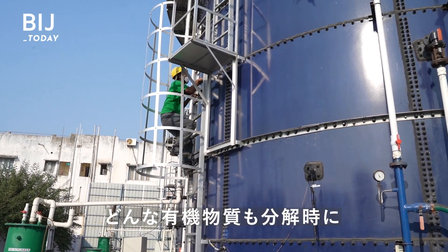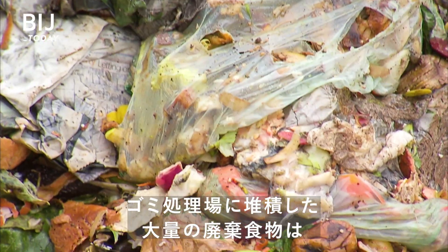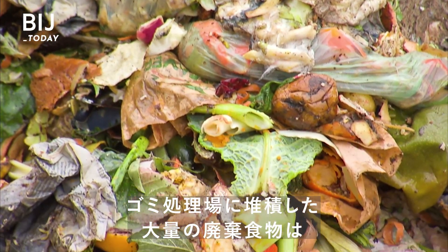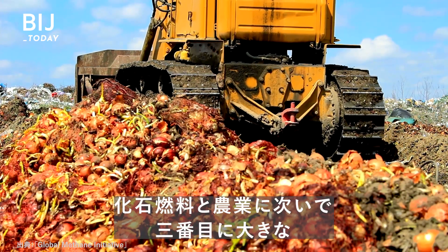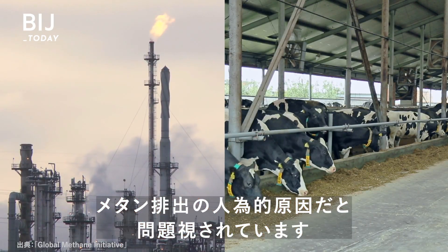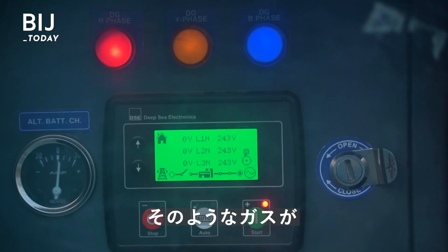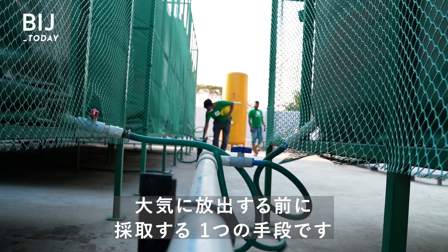Any organic materials emit these planet-warming gases as they decompose. But the massive amount of food waste makes landfills the third largest source of human-caused methane emissions, just behind fossil fuels and agriculture. Burning biogas to make electricity is a way to harvest those gases before they enter the atmosphere.